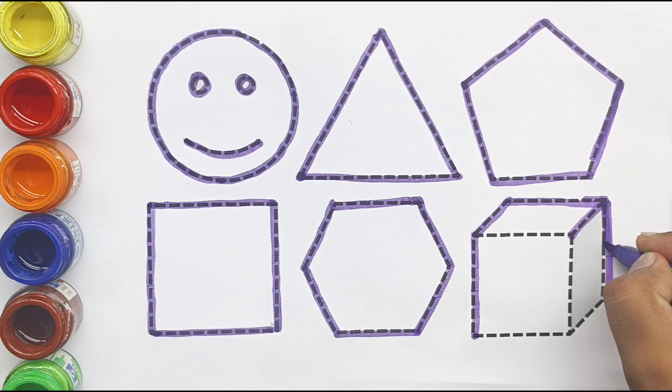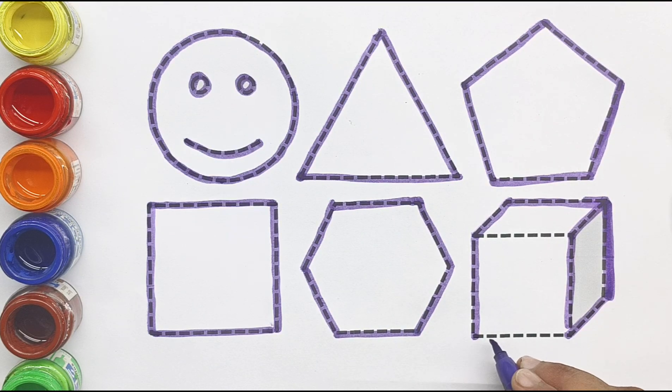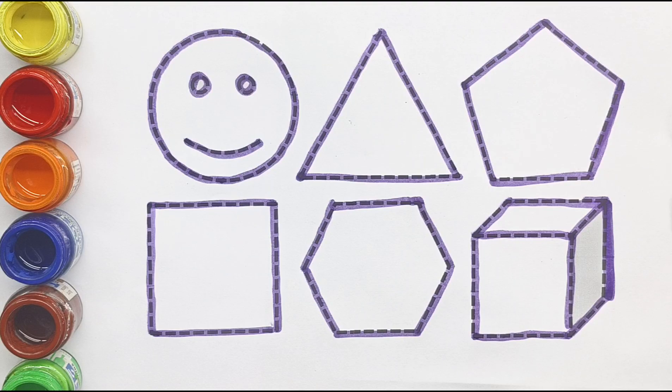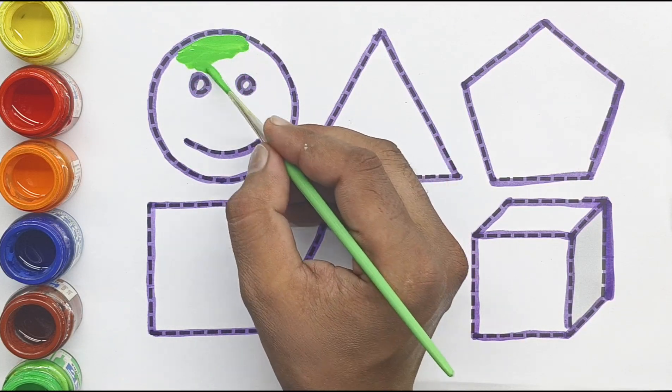Hexagon. This is a cube. Light green color.